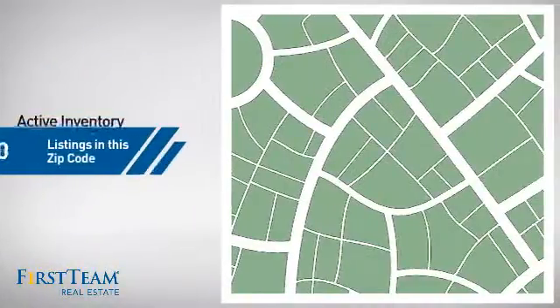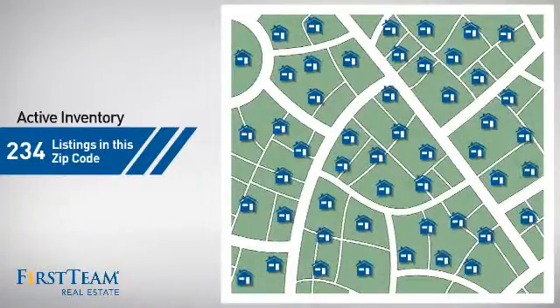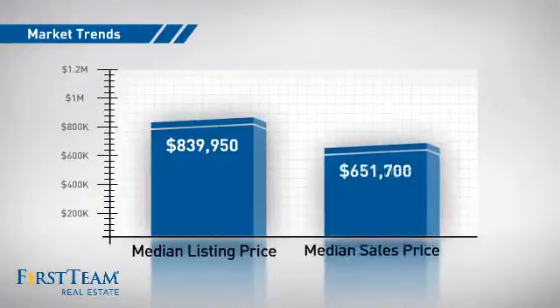Wondering how it stacks up against the competition? There are now just over 230 homes on the market within this zip code, with a median list price of just over $800,000 and a median sale price of just over $650,000.